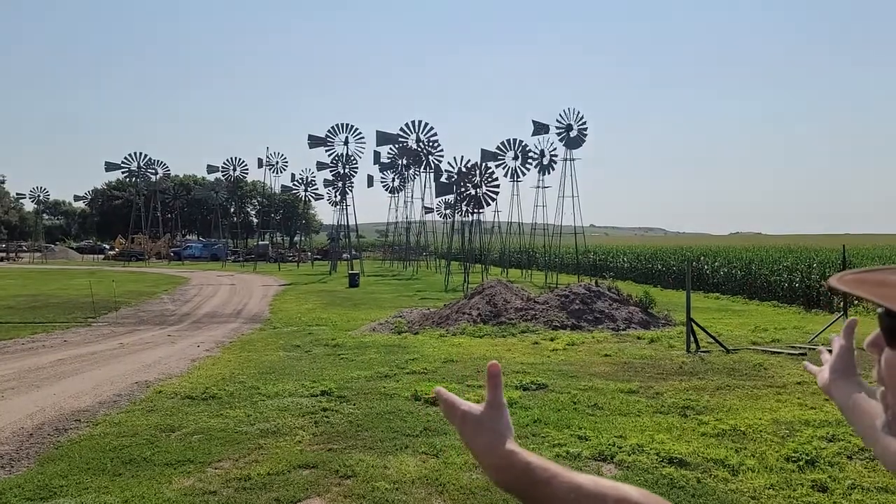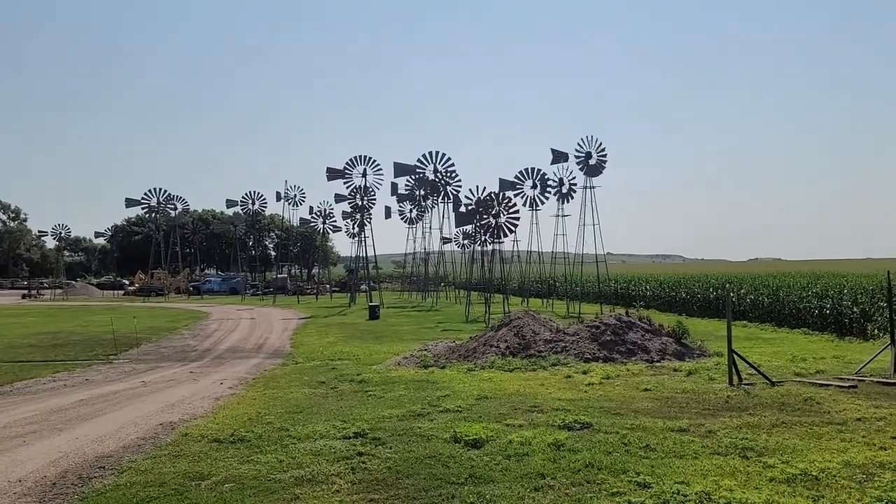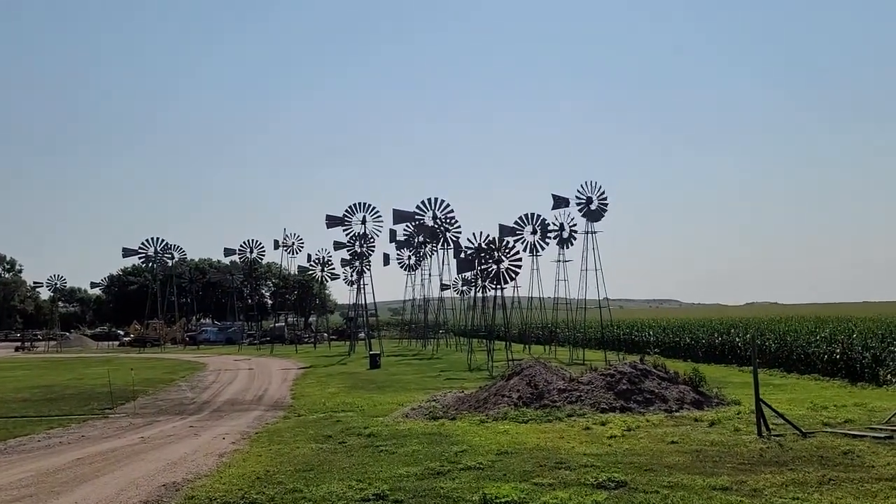Hey folks, Turbine Guy coming back at you. Here I am in the middle of Nebraska, in the middle of nowhere, and what do I run into but a lot of history right here. We've got all kinds of old-style wind turbines. This is where it all started.